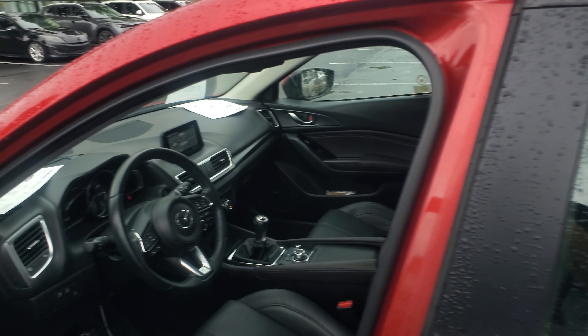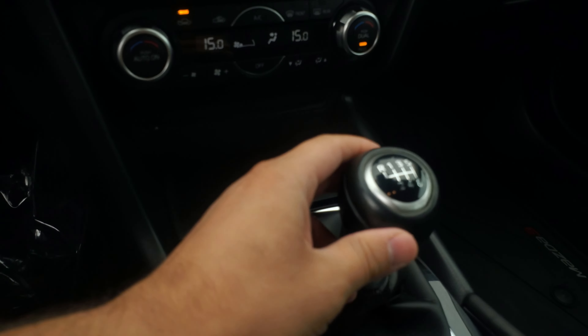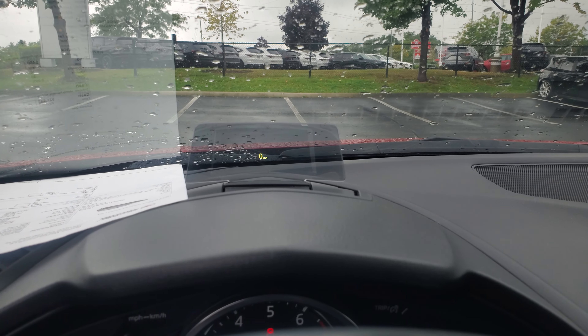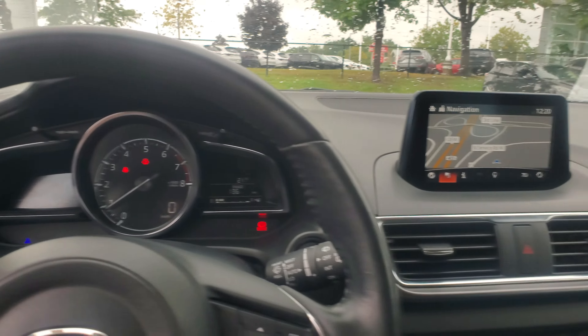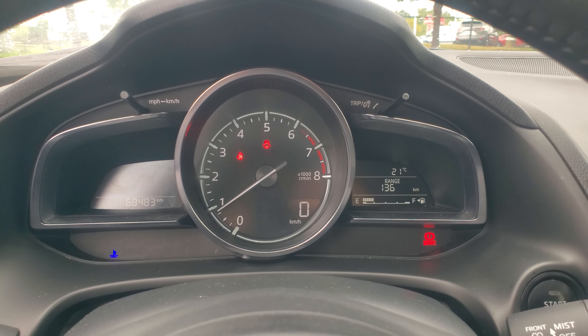GT package of course, with the Skyactiv 6-speed manual transmission. It's got the advanced driver display unit, which is very cool — you can see your speed up there. Don't worry, that's not flashing in person; that's just the camera picking it up that way. It will be fully safetied.